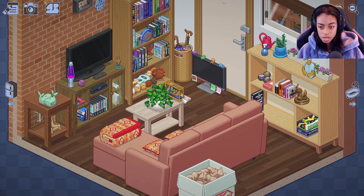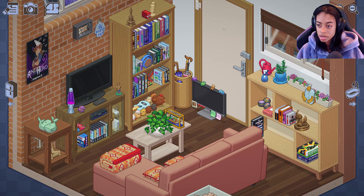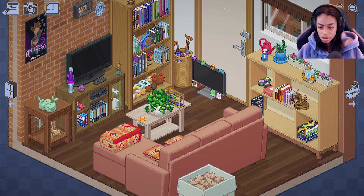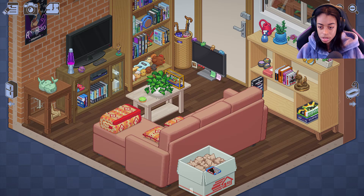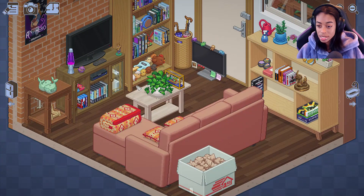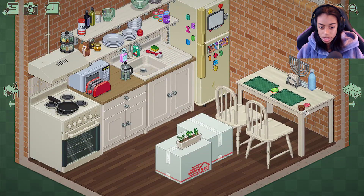She has so many decorations. Oh, look at this poster — nice. An orange peel. Is that a coaster? Are these coasters? Okay, here's some more games. I'm going to take these coasters and put them in here. She got little placemats — that's so cute. And she has another plant in there. More games. Let's put this in here.